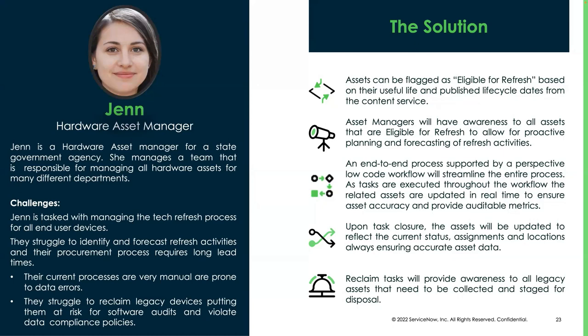They also struggle getting the old equipment back, which is important because if you have a legacy device, you have software licenses entitled to it — potentially perpetual licenses installed. You could have customer data, personal data, internal data on that device you want to get back and make sure is safe and secure. Our hardware asset refresh workflow that comes with HAM Pro starts off with leveraging all that great data you have so you can flag an asset as eligible for refresh.